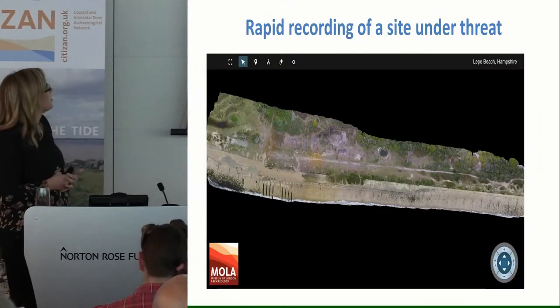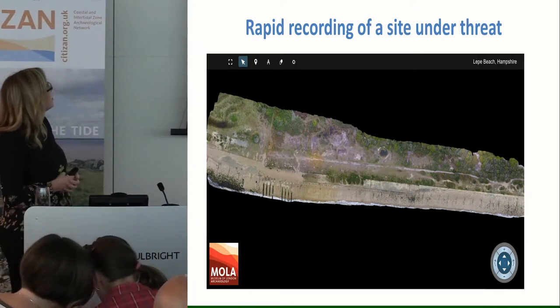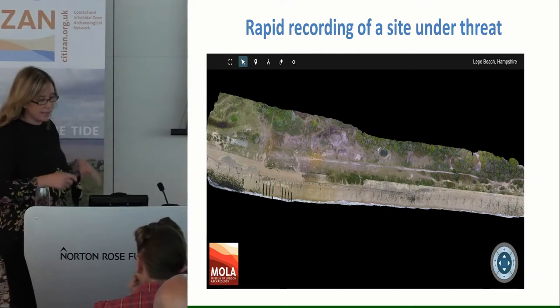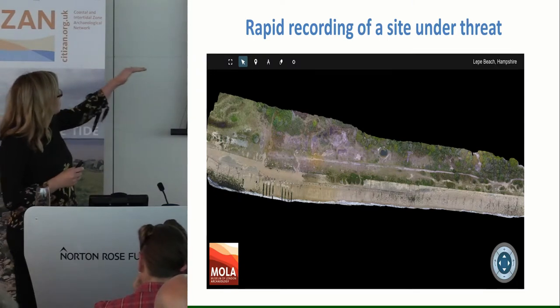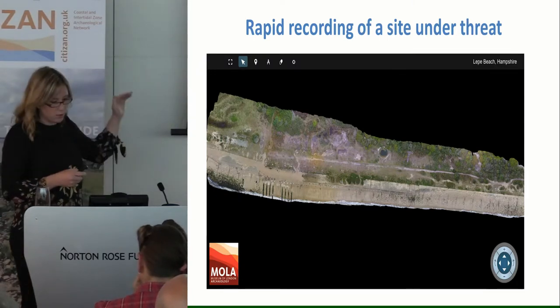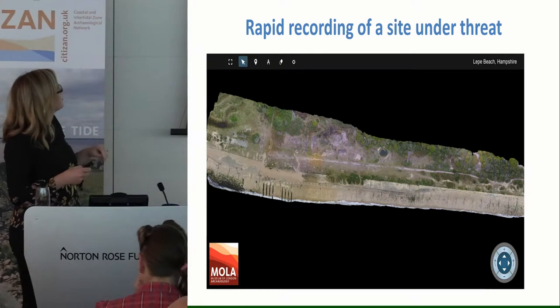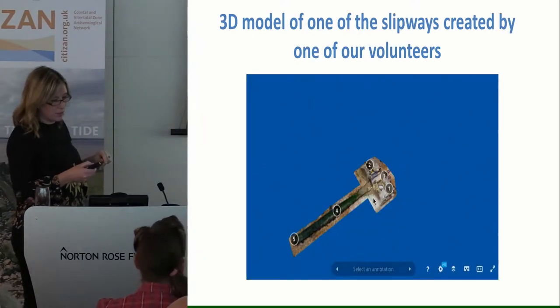Something we were able to do was get a drone survey of the site with our drone pilot from Mola, Pete. This is available online — you can zoom in and the detail is amazing, so you can get an idea of the extent of the site. There's even more below the low water mark, so we need to revisit it on a really low spring tide. But you can see how exposed it is and how it's being damaged. This one is a 3D model.